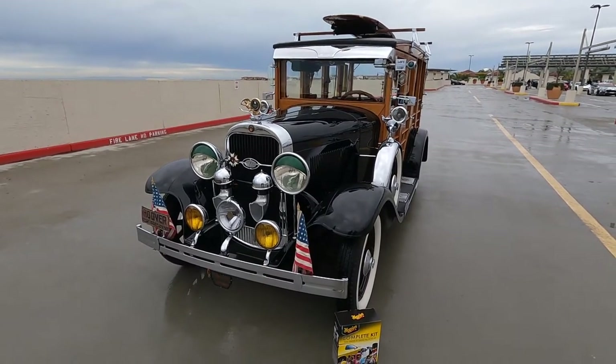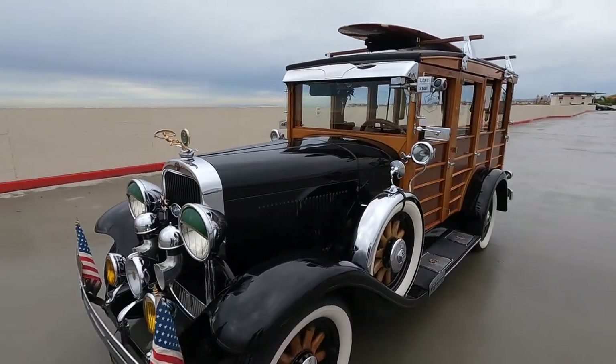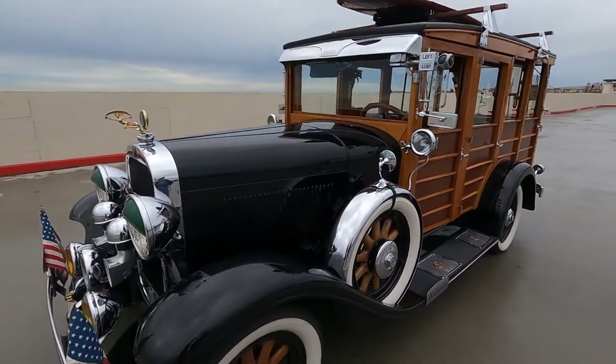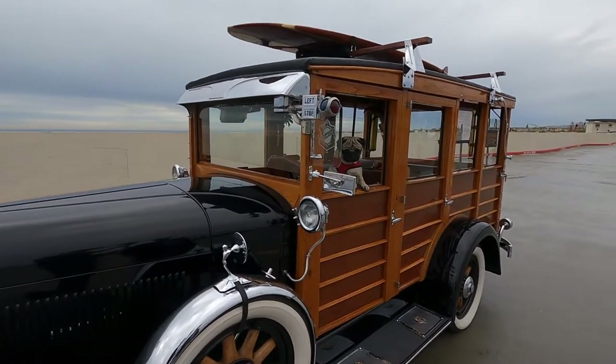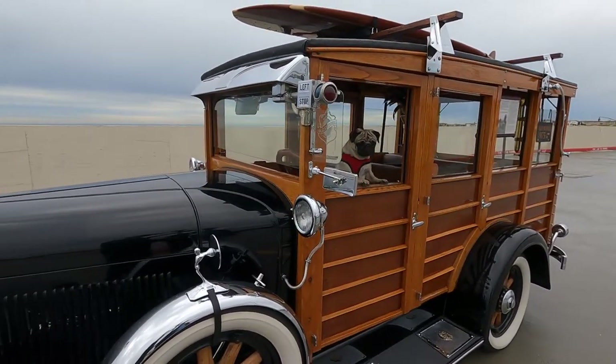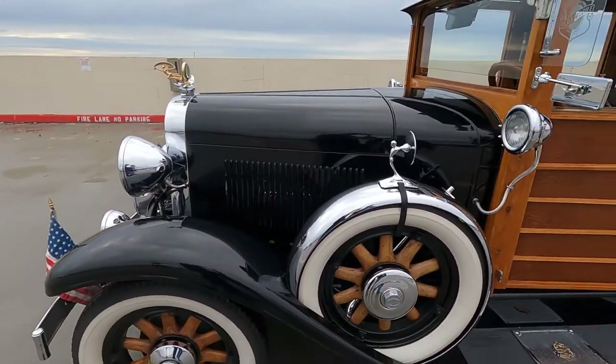I acquired it many years ago when it was in very poor condition. In the last five years I've managed to go through all the bright work, change it out, chrome it, and add all the attachments. It's built in 1929 where all these attachments and accessories were available.